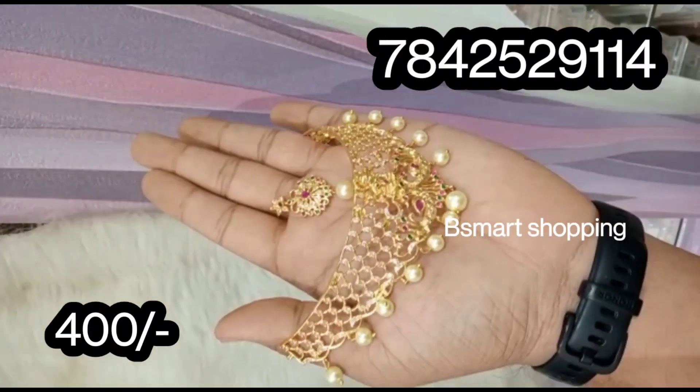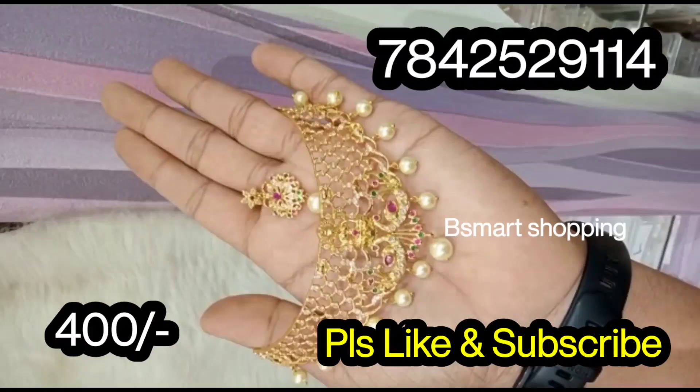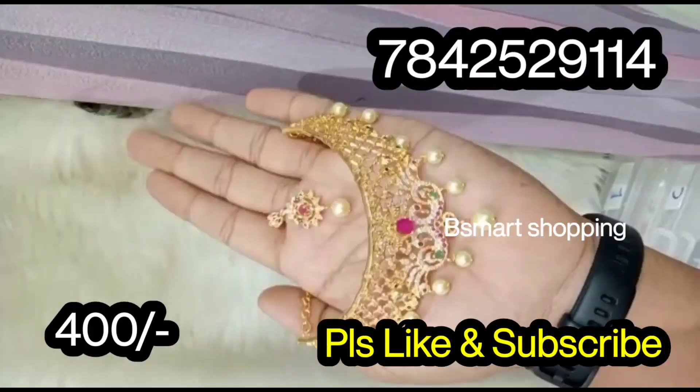So, further complete details are available. If you are using this channel for the first time, please subscribe to this channel.